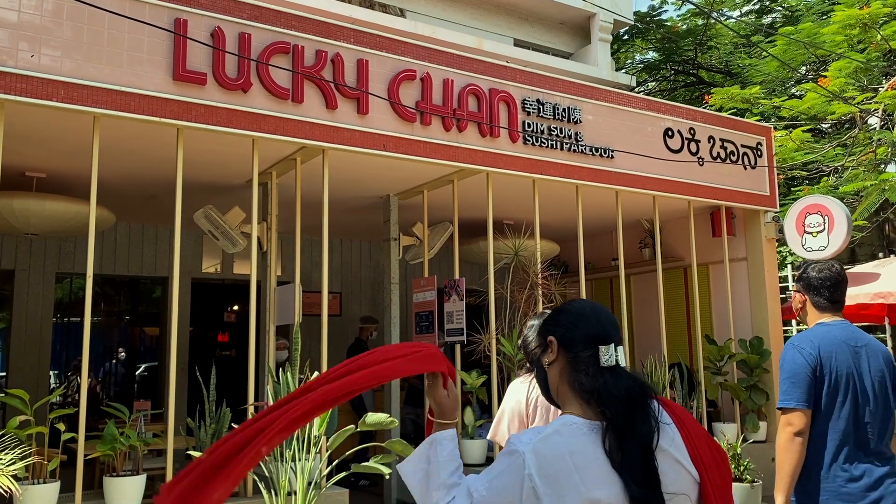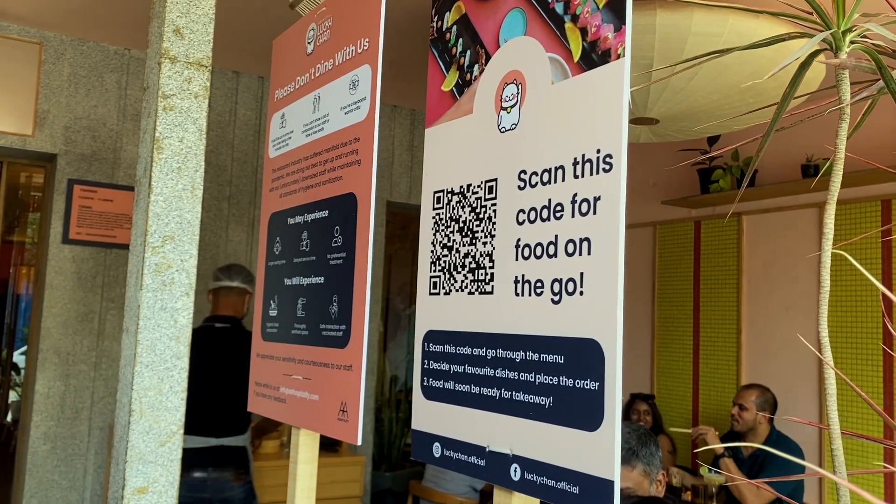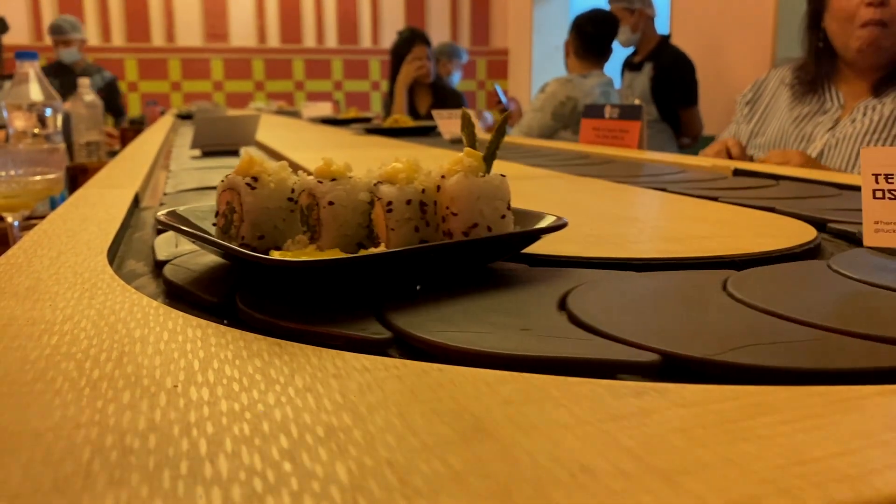By this point we've been shopping for I don't know how many hours and we're really tired and very hungry. Since we were already in Indranagar, we decided to stop at a place called Lucky Chan, one of our favorite places there. They call themselves a sushi and dim sum bar, so they have a great collection of Asian food. What I really like is their sushi conveyor belt — something I first saw in Singapore — and the taste of their food is really good as well. If you're in Indranagar, I strongly recommend checking this place out.